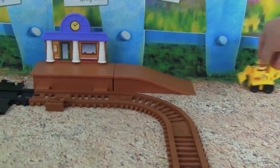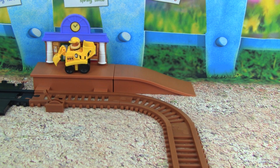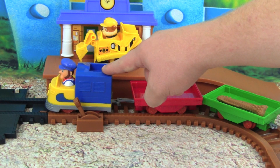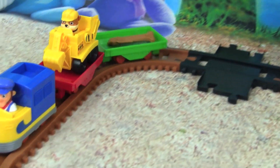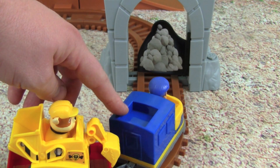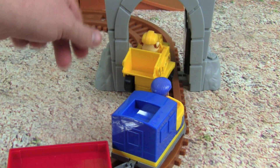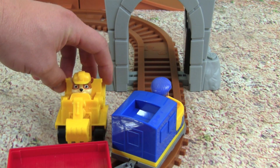Rubble on the double! Here comes the train to pick Rubble up. Rubble, thanks so much for coming to help — get in the train car and I'll take you to the rock slide. Rubble, look up ahead — there's the rock slide, I can't get by it. No problem, let me just push it out of the way. Whoa, great job Rubble, you cleared the rock slide! Now the train can deliver the pup treats to Adventure Bay.